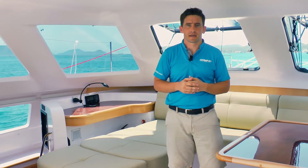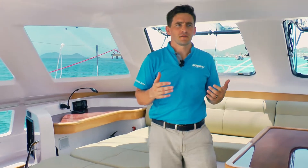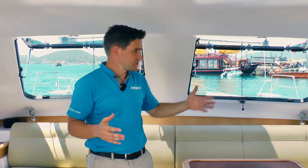We don't do galley up. For boats 35 to 41 foot, we really think that the galley area down below is the best use of space. The reason for that is when you're living on board a boat, your prime real estate is up here on the wing deck.